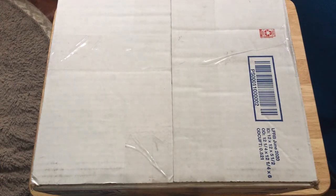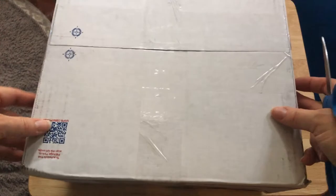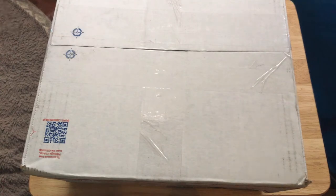Hey guys, welcome back. I'm here with another box opening and today I have a package that I got from DXGirlyLikesBJDs — it's DXGirly underscore likes underscore BJDs on Instagram.